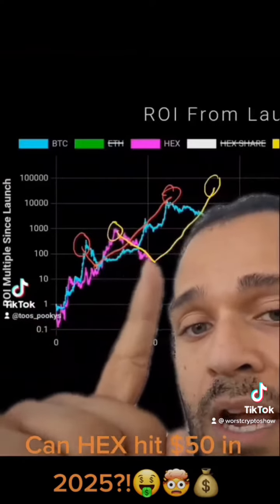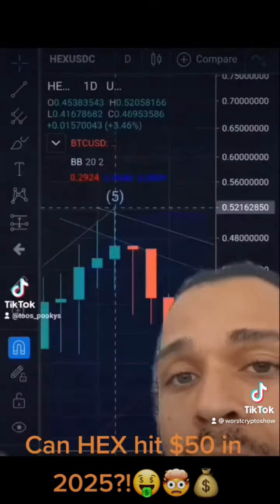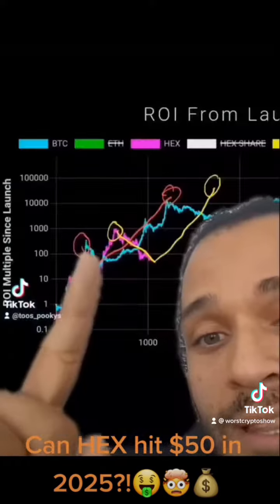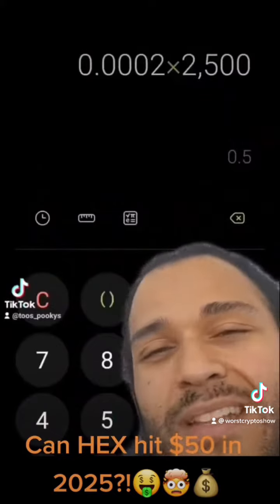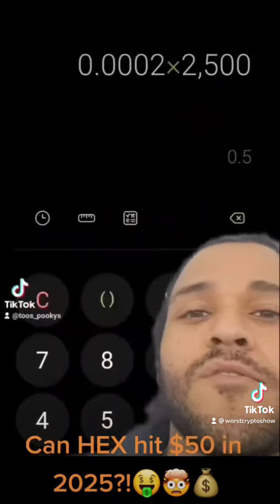HEX crushed it on the first bull run, and now we're coming into our own bear. HEX launched at a price of $0.002 of a cent and went on to do a bull run all the way to $0.52, completely crushing Bitcoin in its first cycle. That's a 2,500X. But if Bitcoin did a larger run on its second cycle by about 50%, what is this going to do?